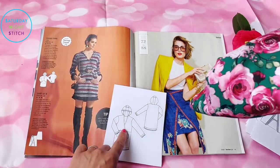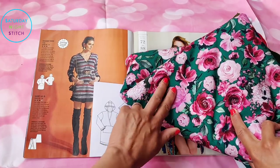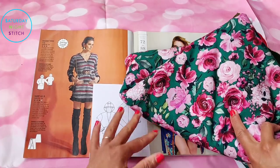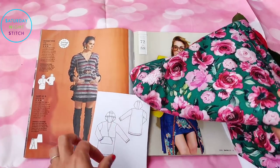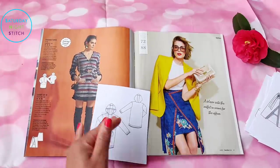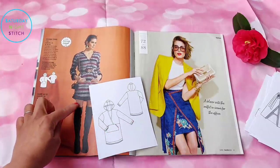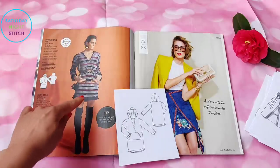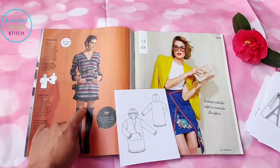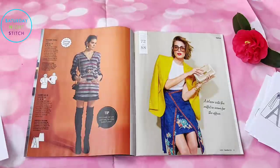Heads up — I'm actually going to use this lovely French terry sweater fabric to make this, so it can be a summer sweater dress, lightweight enough for the cooler parts of spring and summer. I am going to lengthen it slightly though, because this is a very tall model and it's really quite short — I'd lengthen it to hit mid-thigh.